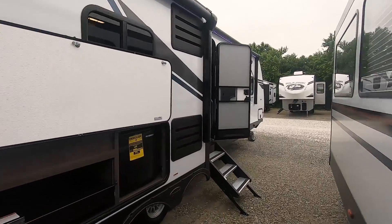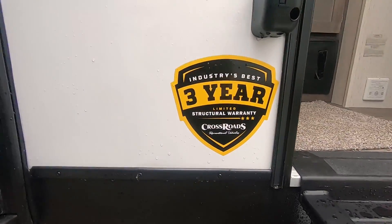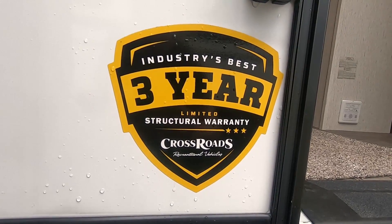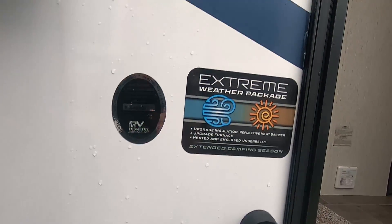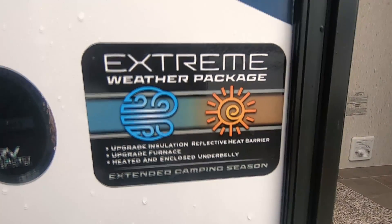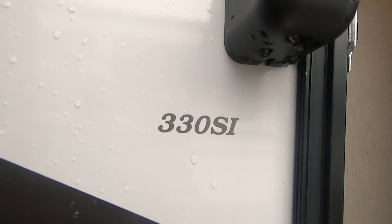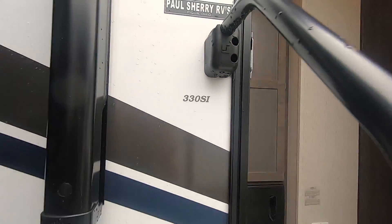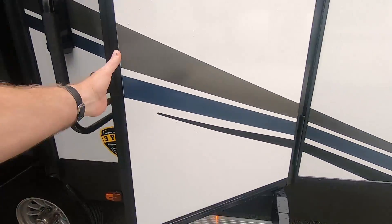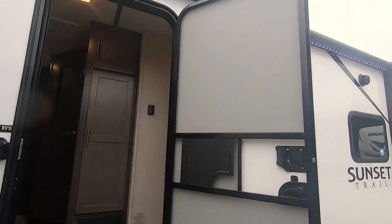If you follow me, I'll show you inside. Industry best three-year structural warranty — that's the best in the business. This has the extreme weather package: upgraded insulation, upgraded furnace, heated and enclosed underbelly. The model is a 330SI. Nice assist handle, we have the friction door so it doesn't slam shut, and it's radius so it doesn't scrape into your awning.